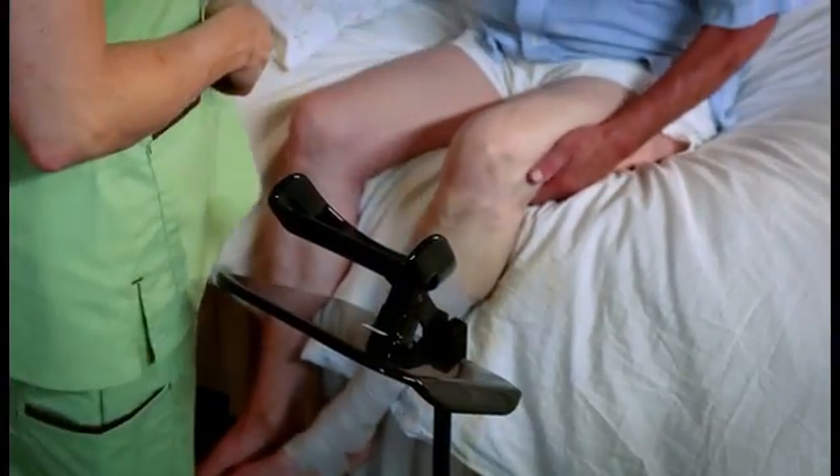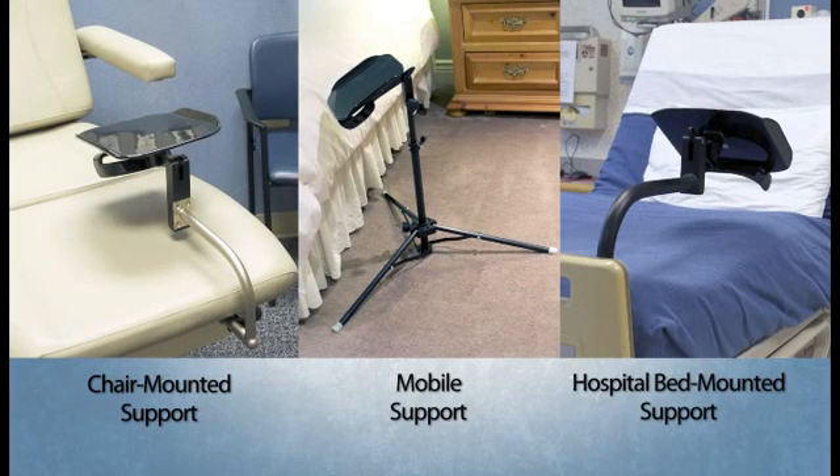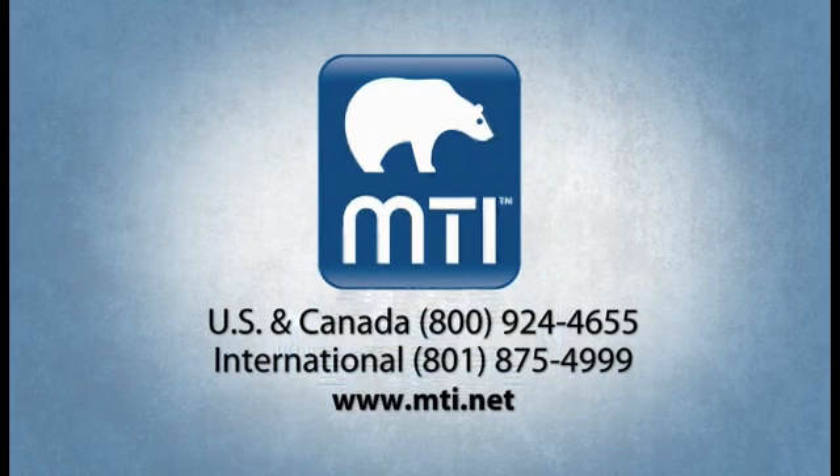After using any of MTI's leg supports, simply use a germicidal wipe to clean the non-porous surface. MTI is excited about this international patent-pending product and is confident it will reduce your physical stress as well as your patients', saving others time and money. To find out more about the MTI leg wrapping supports, call a member of our sales team at 1-800-924-4655 or visit us on the web at www.mti.net.